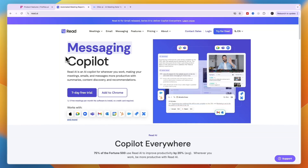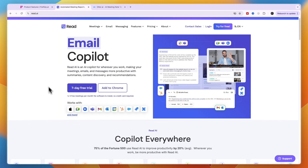Comparing this to Read AI — Read AI is an AI co-pilot for wherever you work, making your meetings, emails, and messages more productive with summaries, content discovery, and recommendations. It works with all of these platforms, including Google Meet, Zoom, and Microsoft Teams, which are the most popular ones.